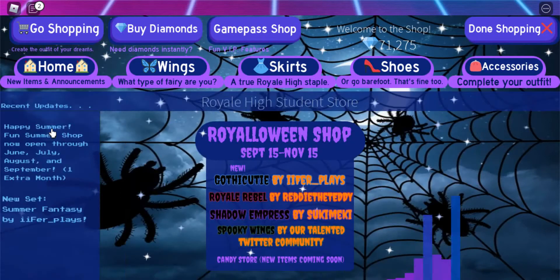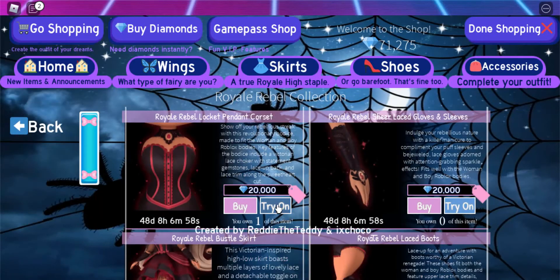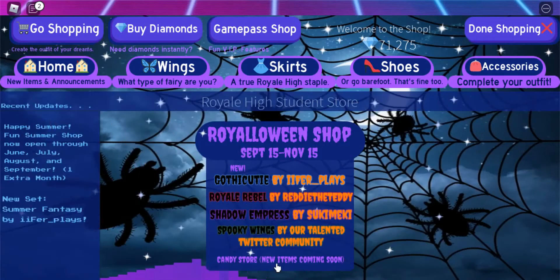Also, this pops up when you go to the shop — it is the Royal Win shop, even though it's not October yet. But that's fine. So yeah, there's the new Gothic Cutie set, the Royal Rebel sets, the Shadow Empress set as well, and the spooky Halloween wings. And they've added the try-on feature to the other sets too, which is pretty cool.